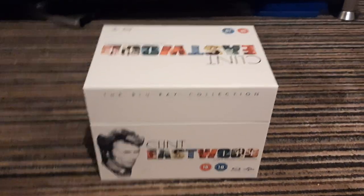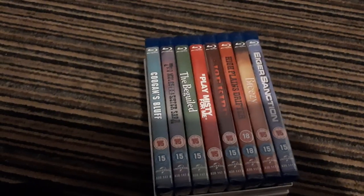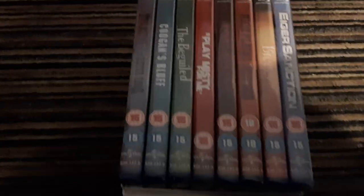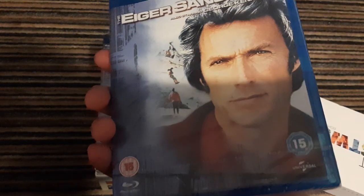And that is the Clint Eastwood 8 film collection. What I like about this one is that if you don't want to keep the box, you don't have to. It's got Coogan's Bluff — I don't think I've actually seen that movie. Two Mules for Sister Sarah — I already own this movie. The Beguiled, Play Misty for Me, Joe Kidd, High Plains Drifter, Breezy. And this is the movie I'm going to watch tonight, which I really enjoy, which is The Eiger Sanction.